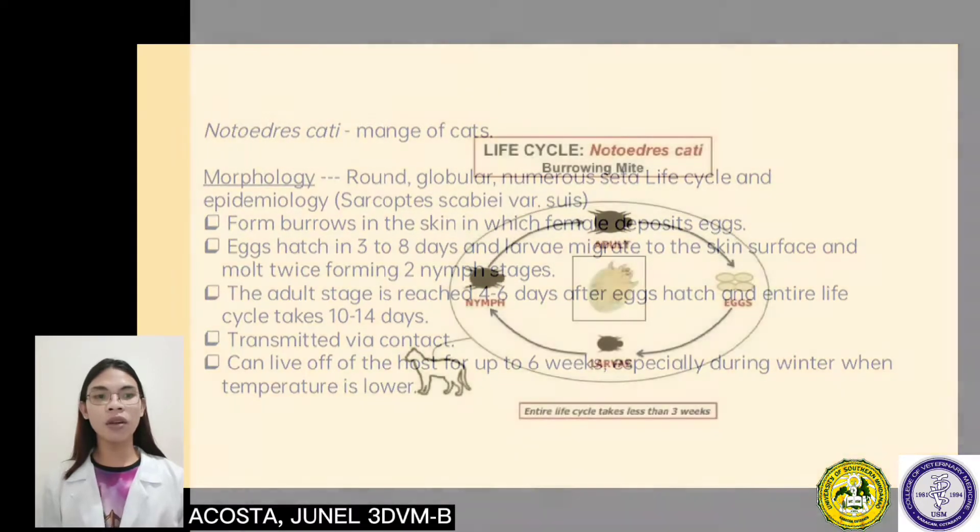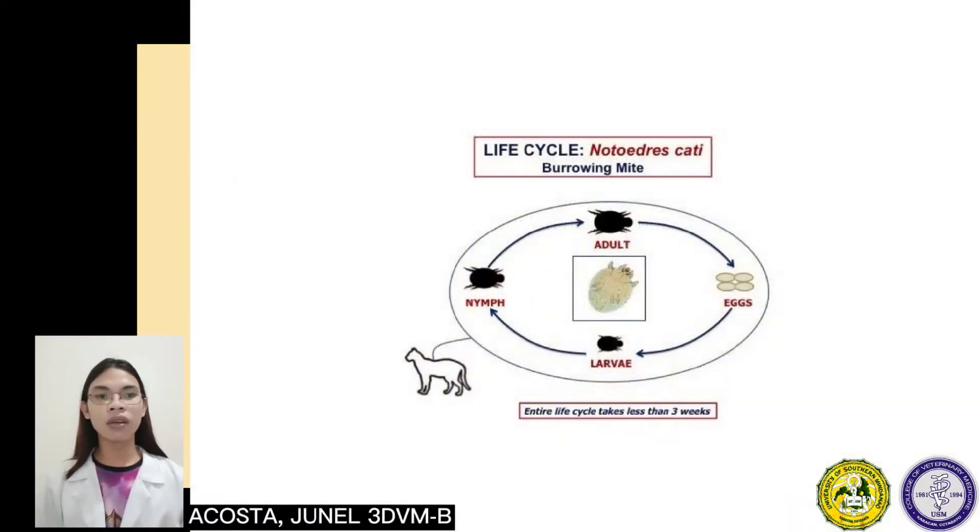Its life cycle and epidemiology includes forming burrows in the skin in which the female deposits eggs. The eggs hatch in 3 to 8 days, and larvae migrate to the skin's surface and molt thrice, forming two nymph stages. The adult stage is reached between 4 to 6 days after the eggs hatch, and the entire life cycle takes 10 to 14 days. It can live on the host for up to 6 weeks, especially during winter when temperature is lower.